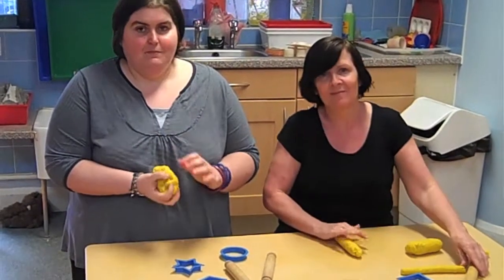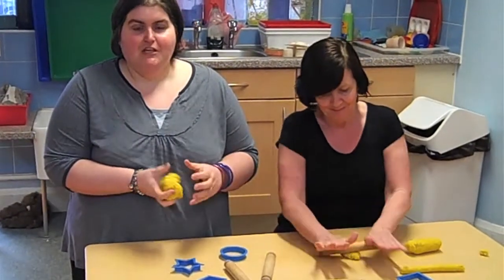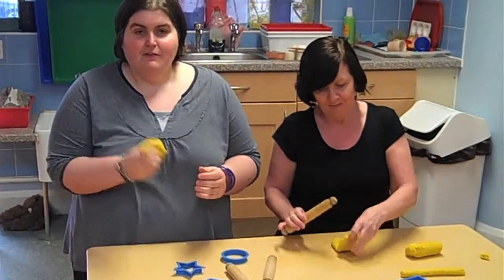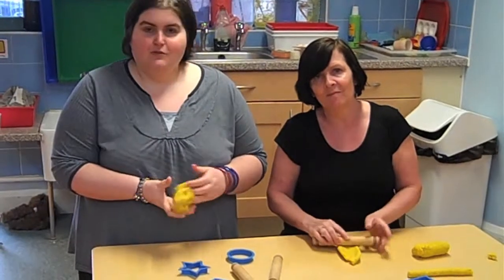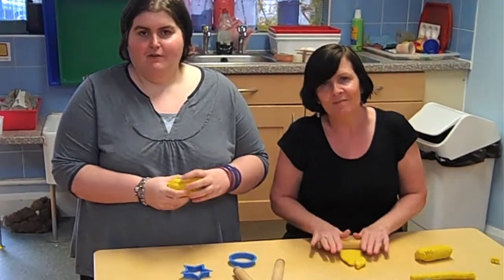Mrs Swann makes the most excellent Play-Doh — it's a really good resource, cheap and very easy to make. If you're interested in finding out the recipe, come in and see us. We can photocopy it for you, and Mrs Swann will talk you through every step of making the perfect Play-Doh at home.